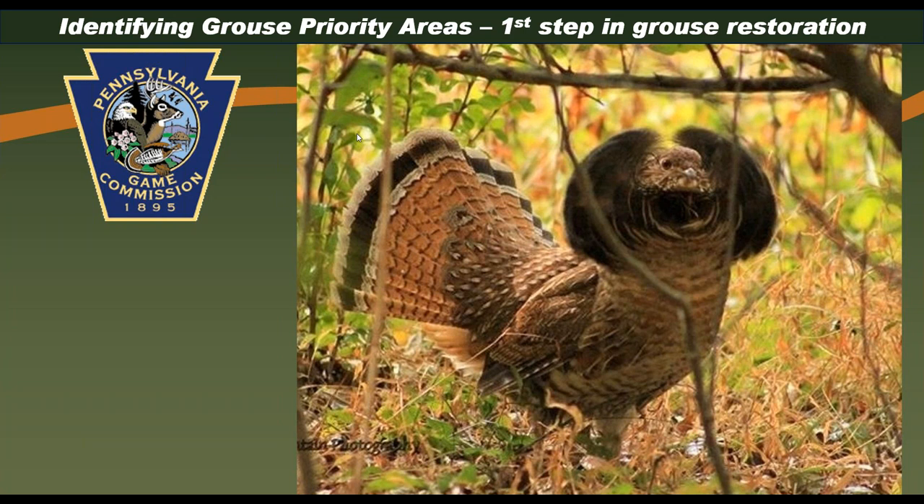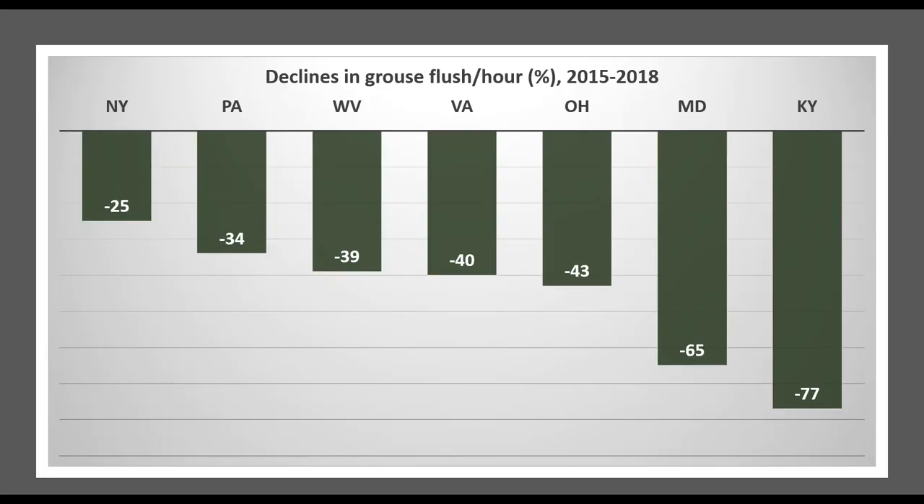Lisa and Bob, thank you for joining us today. Bob and I are both a little bit croaky from a virus, so excuse any coughing or throat clearing. Thanks everyone for joining — I know your time is valuable. Today we're going to talk about identifying grouse priority areas, which has really become the first step in restoring grouse populations.